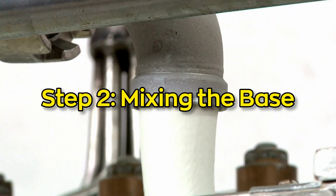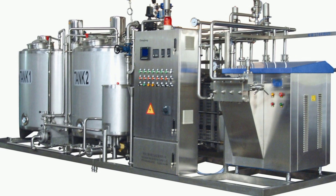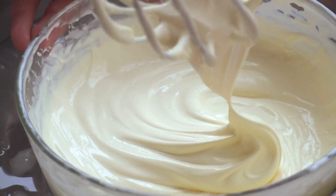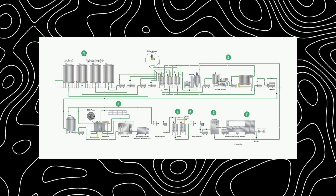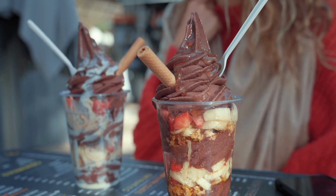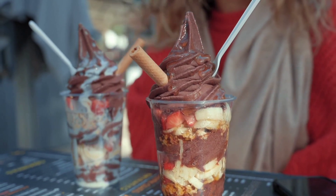Step 2: Mixing the base. Now comes the fun part — mixing up the ice cream base. This mixture includes the pasteurized milk and cream, along with sugar for sweetness, and a dash of stabilizers and emulsifiers. These help the ingredients mix properly and stop ice crystals from forming later. Without them, ice cream would turn icy and roughened — that creamy smoothness would be gone.